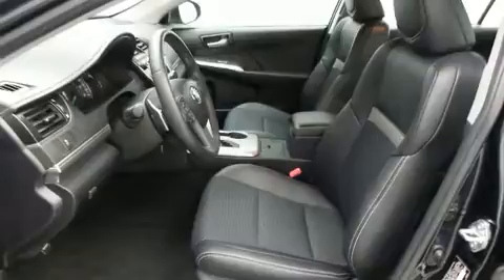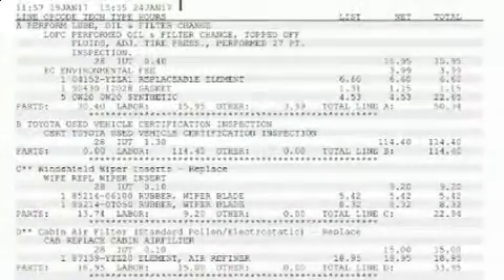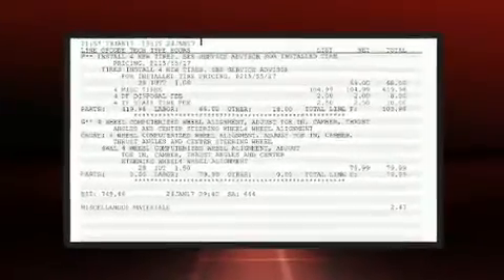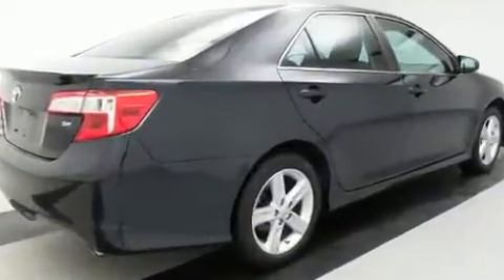All of the following features are included: a trip computer, power door mirrors and heated door mirrors, remote keyless entry, and power windows. You and your passengers will enjoy the stereo system, which includes a CD player with MP3 capability and six well-positioned speakers.